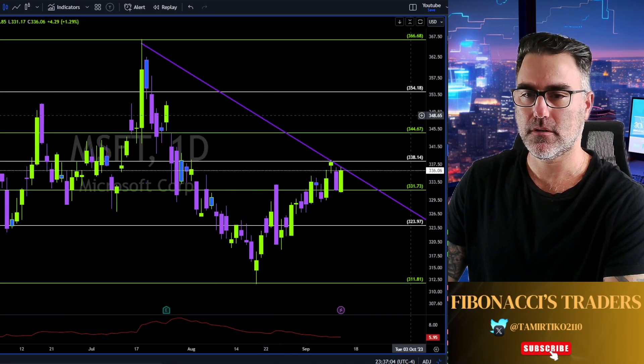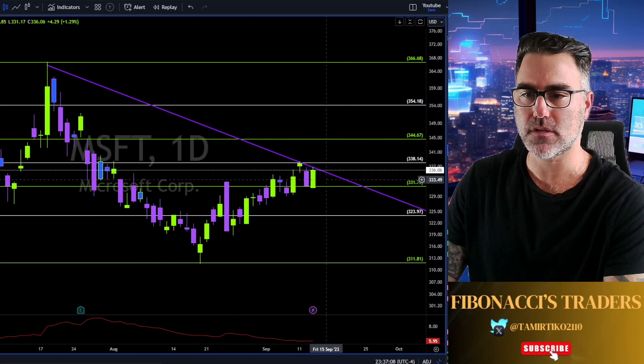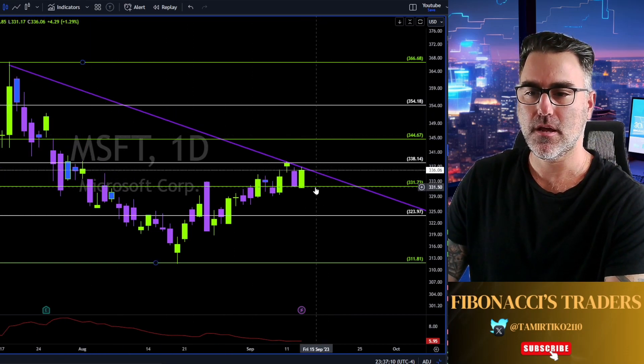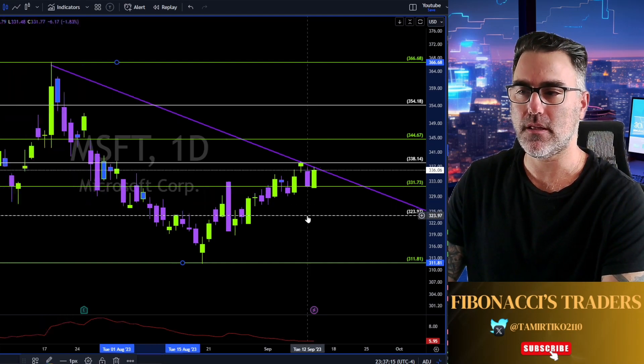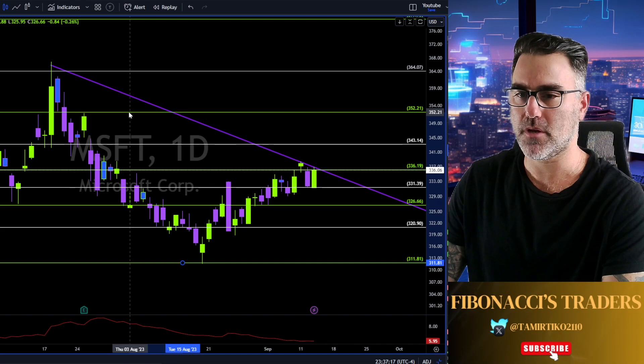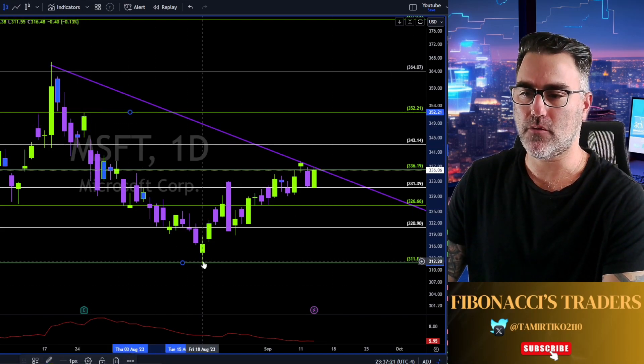Microsoft: once again a perfect example of why trend lines are the true support and resistance for price action. 331 needs to hold — otherwise we are heading south to 323. We can also take fibonacci from here, and as you can see we have a downtrend bounce at the 61.8% retracement together with the trend line — a tough resistance area.